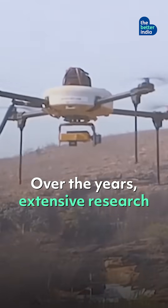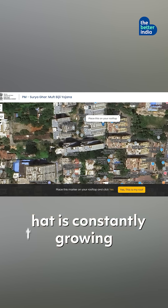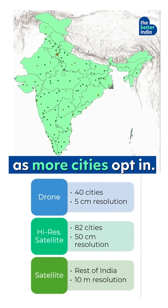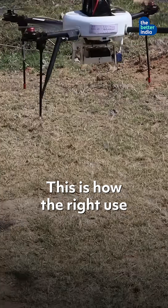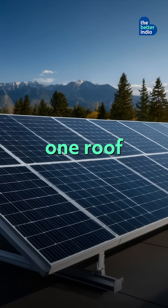Over the years, extensive research and aerial mapping has created a vast database that is constantly growing as more cities opt in. This is how the right use of technology is paving the way for sustainability, one roof at a time.